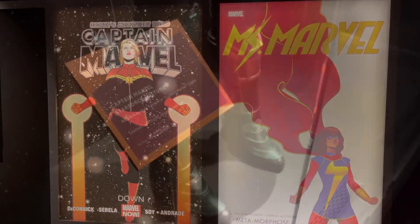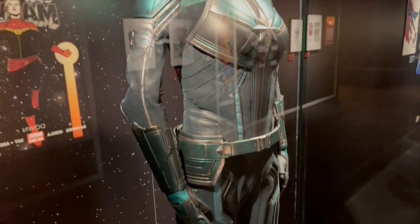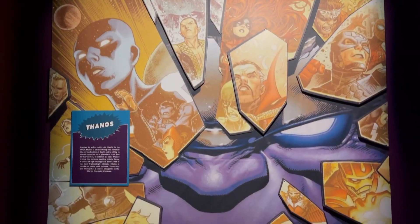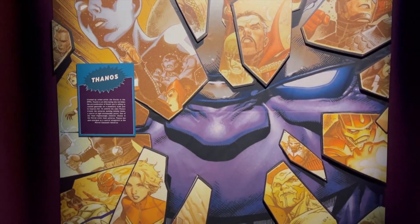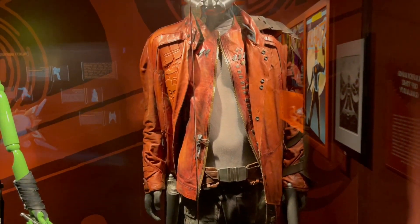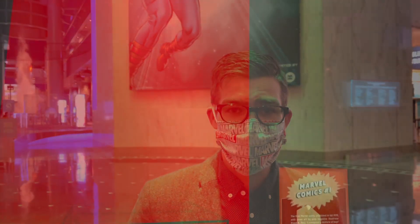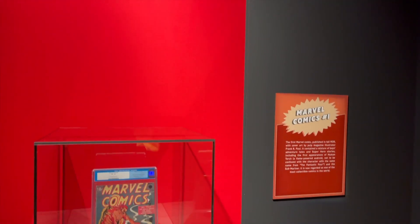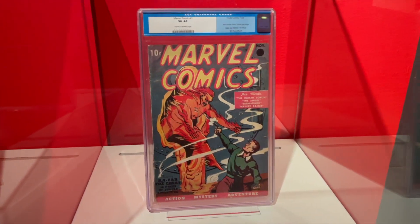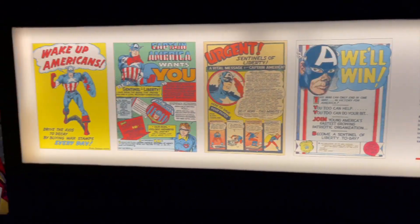We are reopening with a bang and a pow and a bunch of superheroes. We have Marvel Universe of Superheroes that features over 300 props, artifacts, and comics from the Marvel Universe in two galleries. Right behind you is the first part where they have some amazing artifacts like the first original comic book. That's actually my favorite artifact — Comic number one from October 1939. It was Timely Comics at the time, but it had Marvel on the cover. So that's really an origin story where it all started. Without that, we wouldn't have the rest of it.